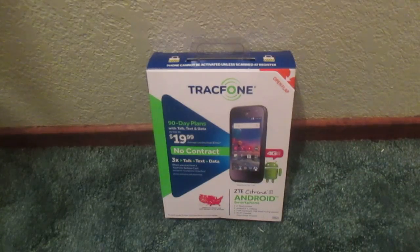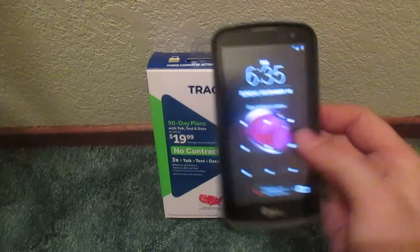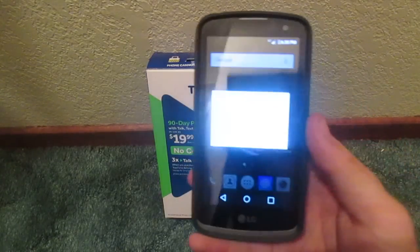As you guys should know, and if you did not know, the LG Rebel here is activated right now on TracFone.